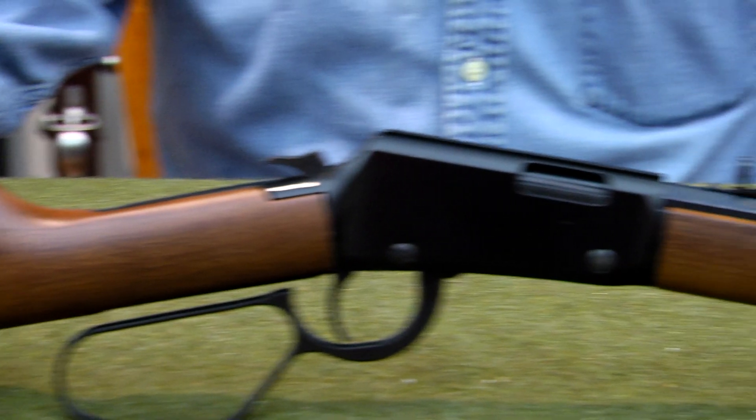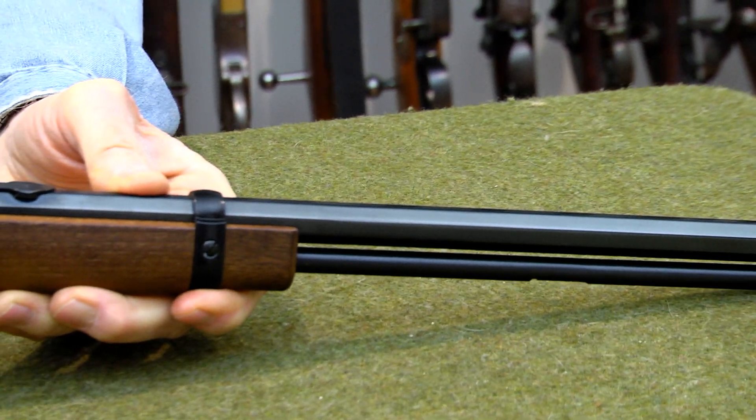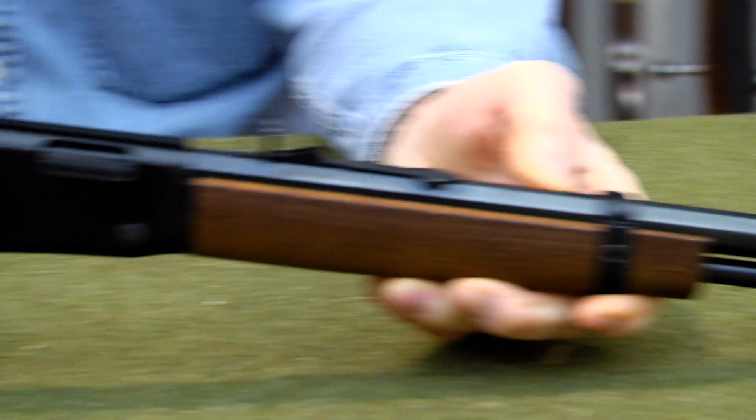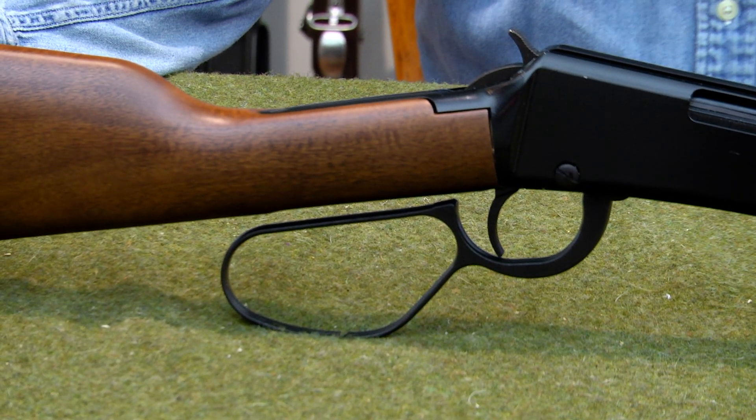It's always neat to have a Henry rifle no matter what your age is. It's not a collectible, but it will be a collectible someday, so you just need to hang on to it until it's a collectible. It is a lever action and it is new in the box.